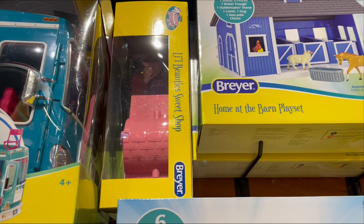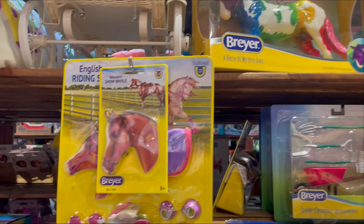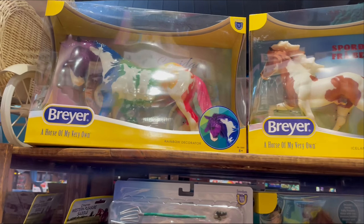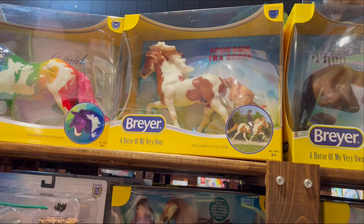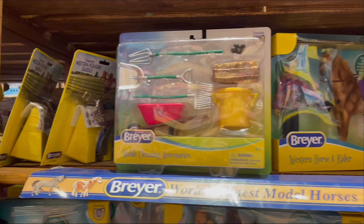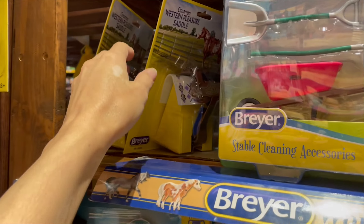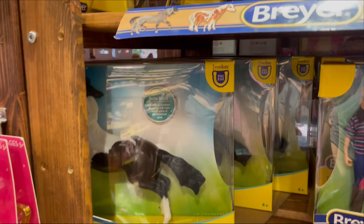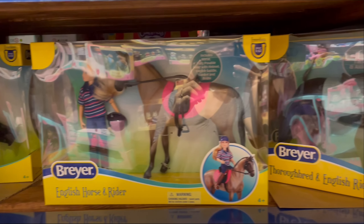Another little Beauty shop up there. Over here is some tack. An Equiday. The Icelandic. Western set. Stable set. A couple saddles. The Pinto Mustang. A couple English Rider Classic sets.